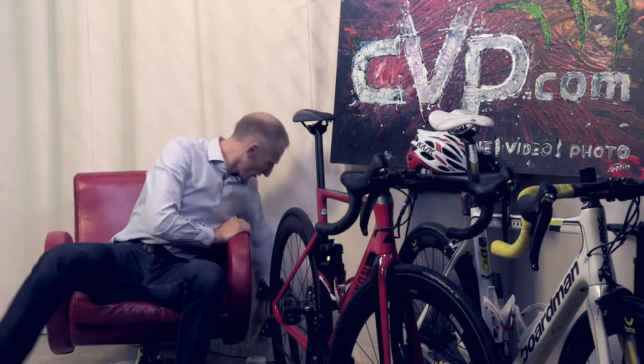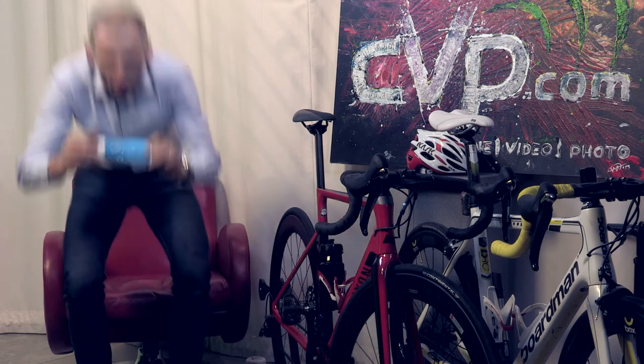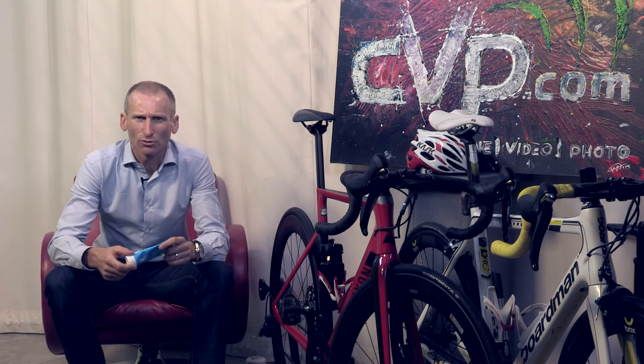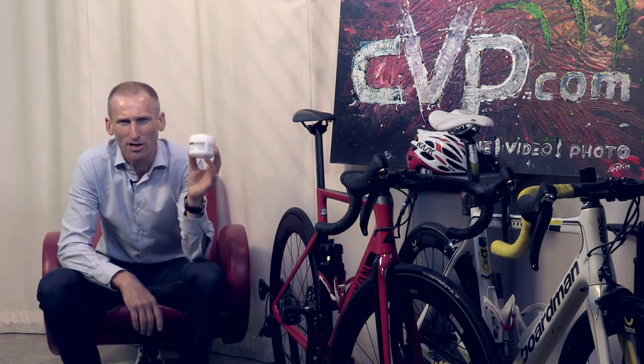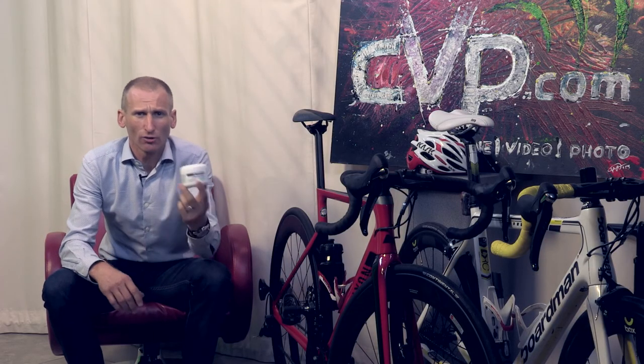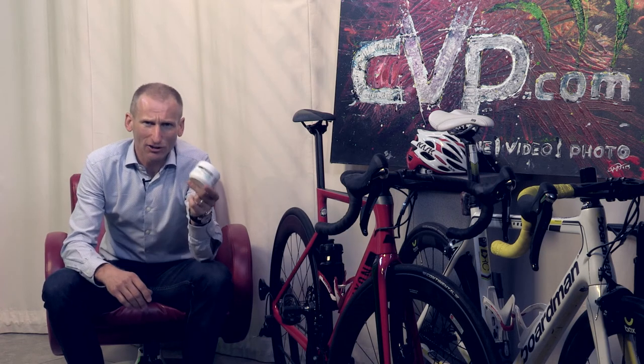If you get a saddle sore, what I've found works a treat is a good old tub of Savlon — apply it liberally to the affected areas and a couple of days tends to sort it out. For preventing saddle sores, I was recommended chamois cream, and Assos chamois cream is great. For any rides over about two and a half hours, apply it — it's cooling, soothing, and comfortable. Since using it, I've had far fewer saddle sores.